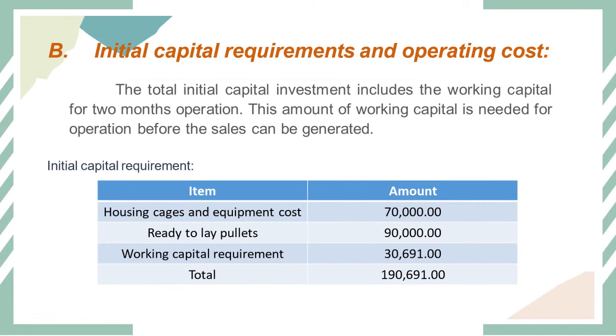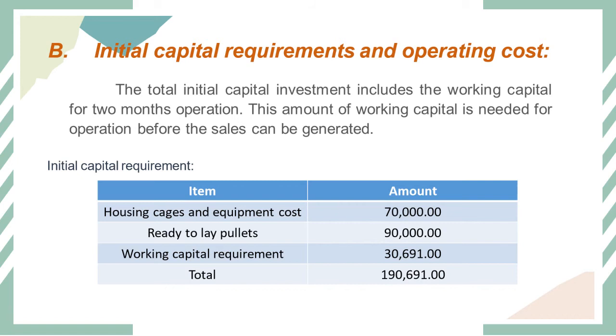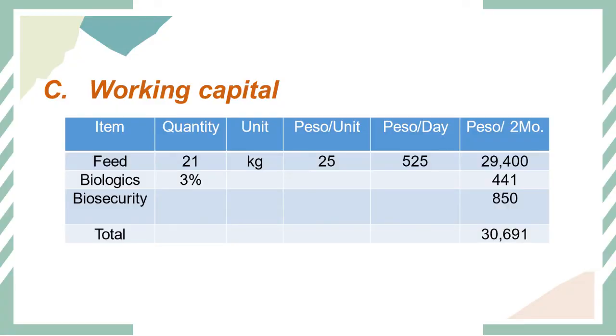We have a table for initial capital requirements and operating costs. The total initial capital investment includes working capital for two months of operation, which is needed before sales can be generated. Housing, cages, and equipment costs amount to 70,000 pesos. The working capital table shows item, quantity, unit, and peso values.